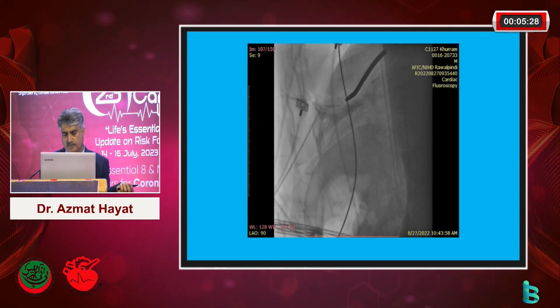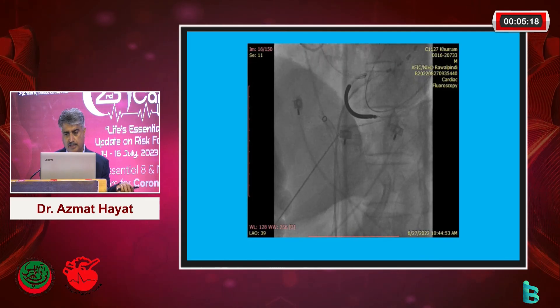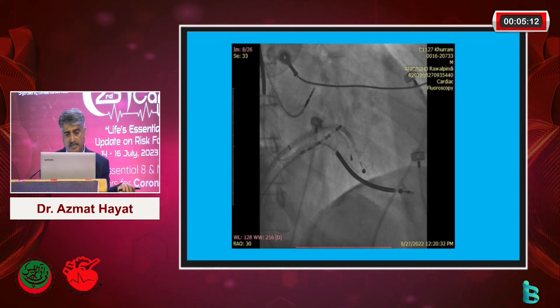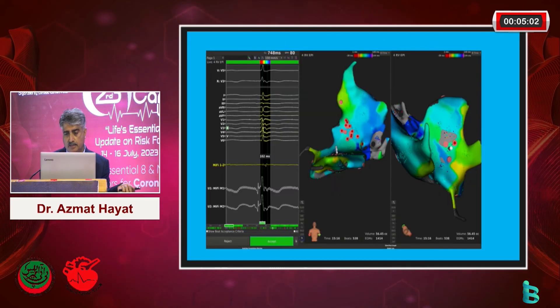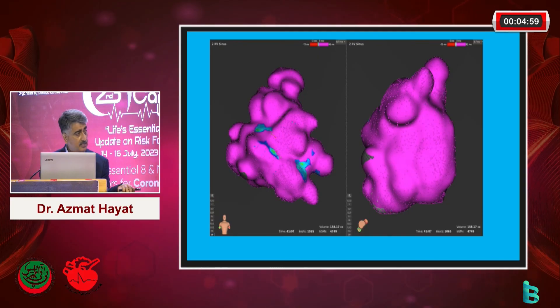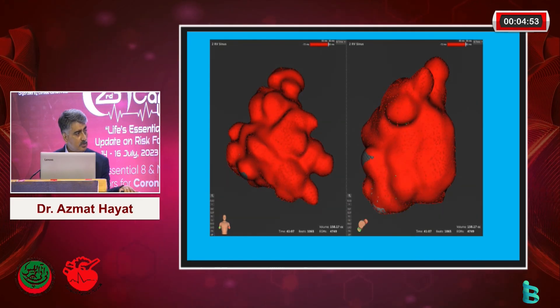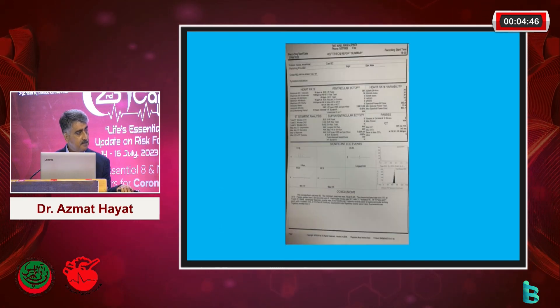What we did in this case was choose the epicardial approach. I think this was the first ever epicardial procedure in Pakistan done in a device patient. As you can see, this is all epicardial. This is the basket-type catheter, and we have the Rhythmia system which helped us in localizing the point and successfully ablating it. Alhamdulillah, it has been two years now and no VT.